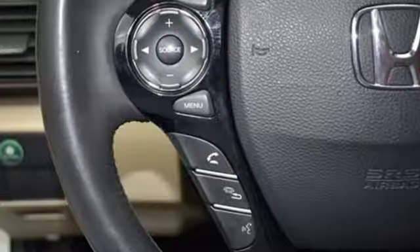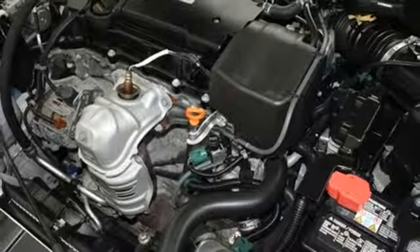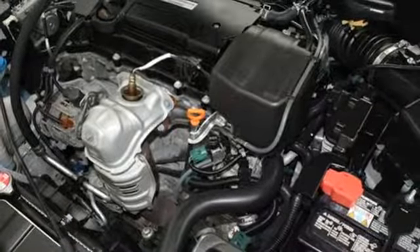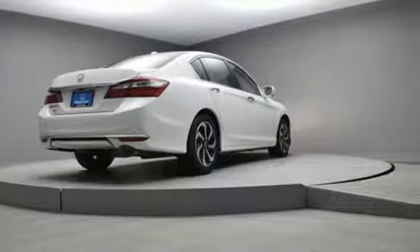Dual zone climate control, inline four cylinder engine, express open and close sliding and tilting sunroof, gas pressurized shocks, and continuously variable automatic transmission.